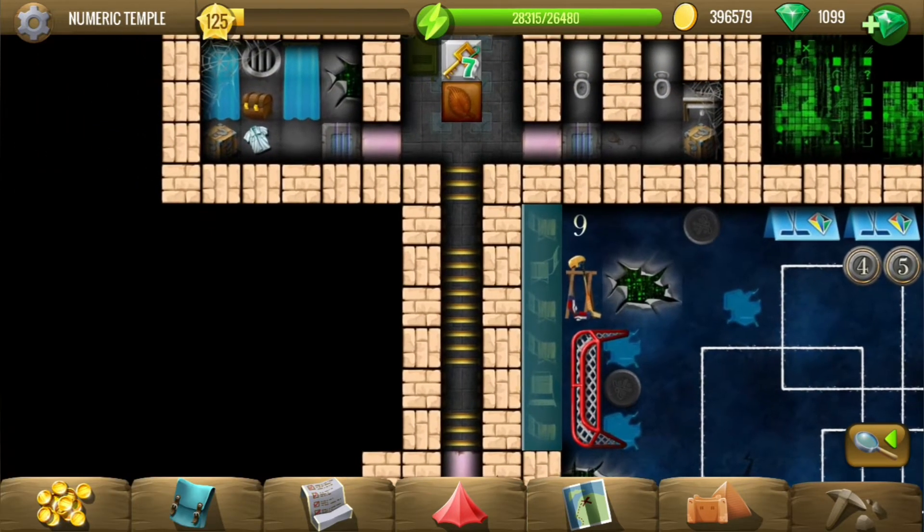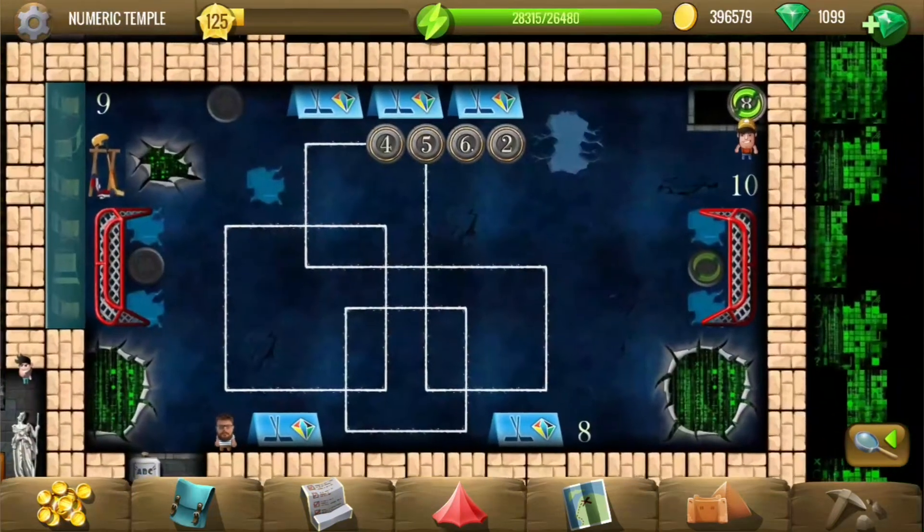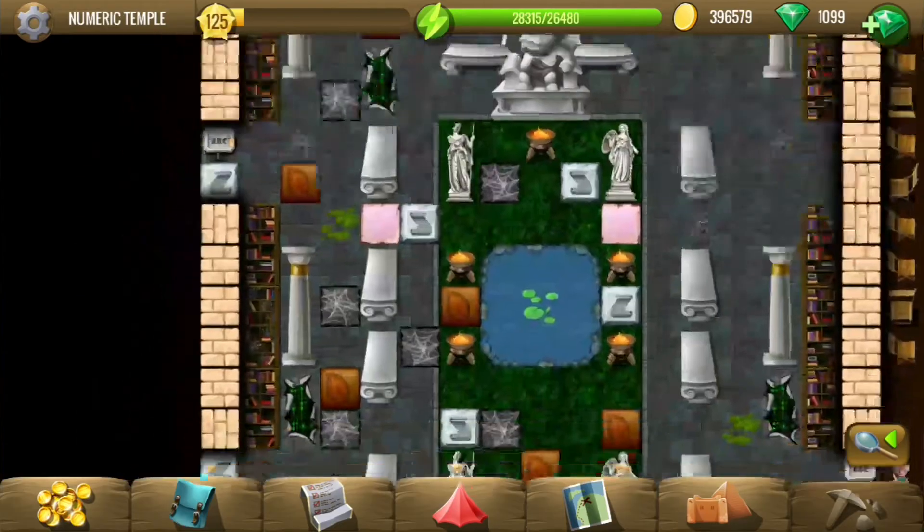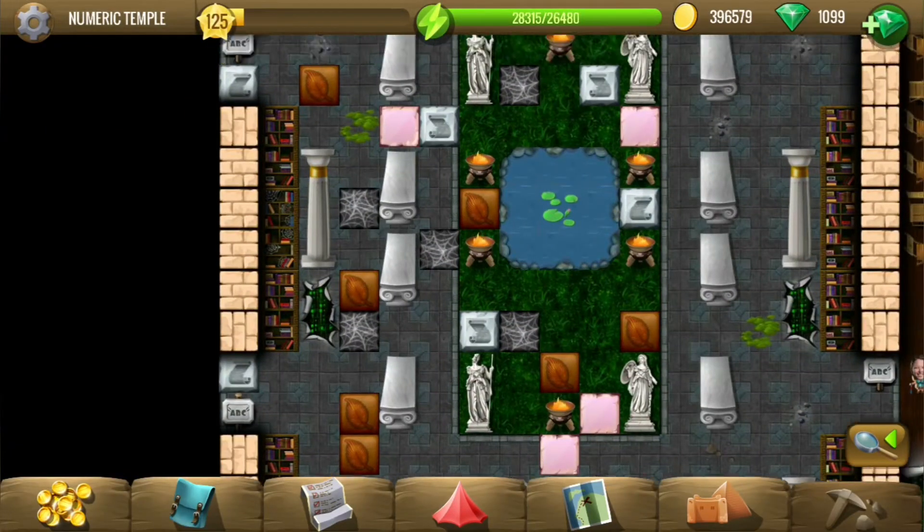Last year, actually, the numbers were outside in the field in the middle. This year they changed that and put the numbers inside the rooms. Last year these areas were full of numbers.